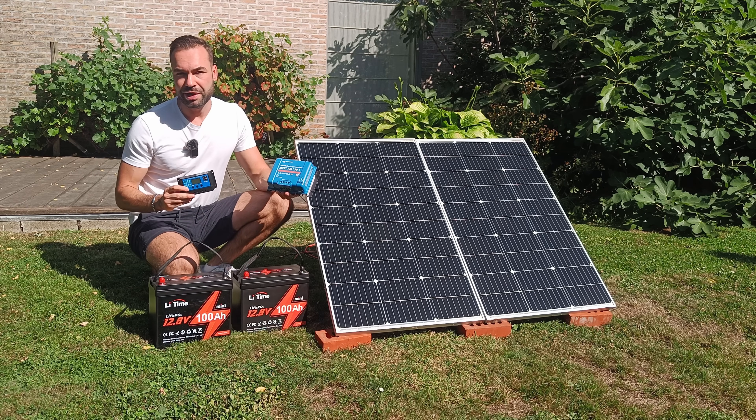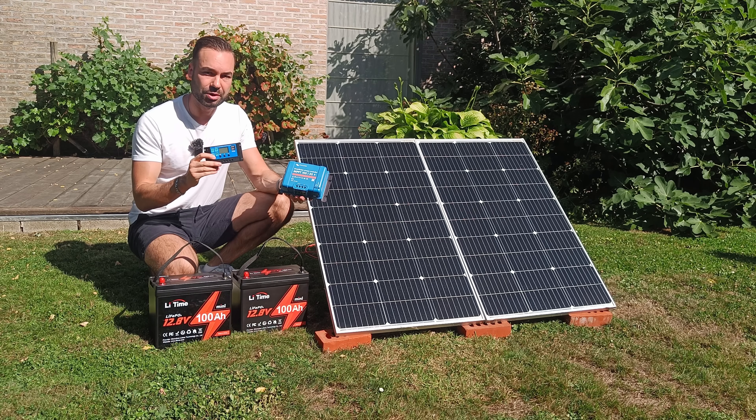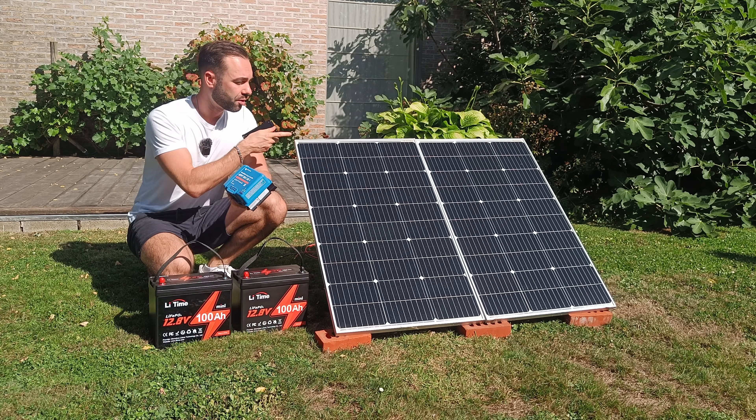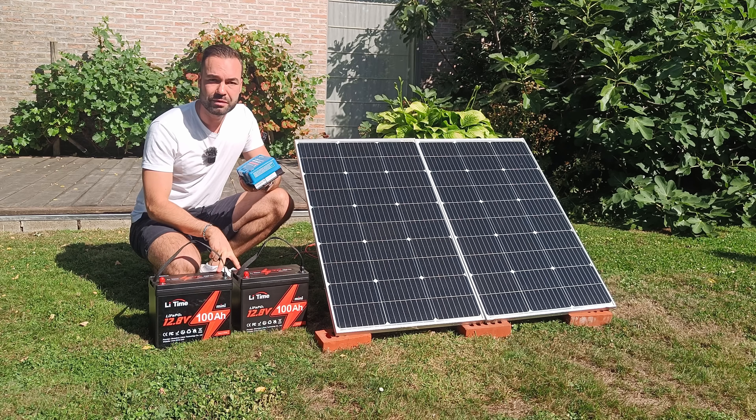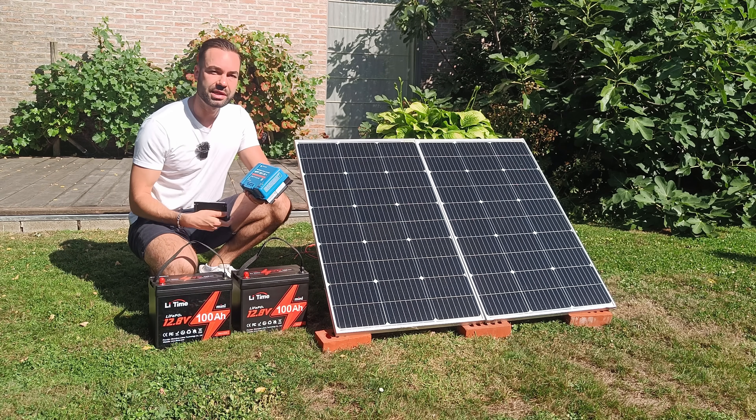In this video I'm going to compare the efficiency of an MPPT versus a PWM. I've also got two 100W solar panels and two fully drained batteries. Let me take you to the back to see the test setup.